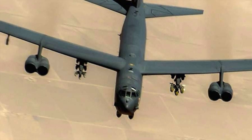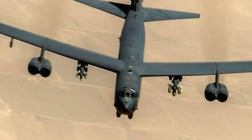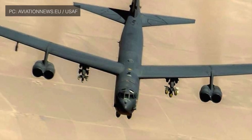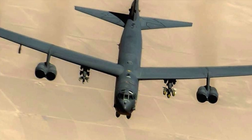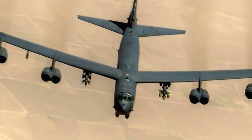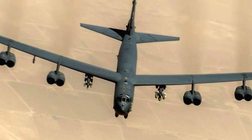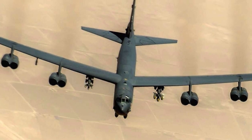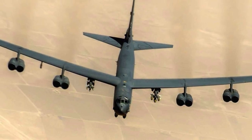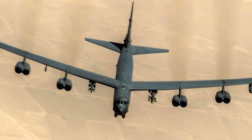The Boeing B-52 Stratofortress is an American long-range, subsonic, jet-powered strategic bomber. The B-52 was designed and built by Boeing, which has continued to provide support and upgrades. It has been operated by the United States Air Force since the 1950s. Superior performance at high subsonic speeds and relatively low operating costs have kept the B-52 in service despite the advent of more advanced aircraft, including the variable geometry B-1B Lancer and the stealth B-2 Spirit. After being upgraded between 2013 and 2015, it is supposed to serve into the 2040s. The B-52 is powered by Pratt & Whitney turbojet engines, with eight engines paired in pods and suspended by four pylons beneath and forward of the wing's leading edge. It has a typical combat range of more than 8,800 miles without aerial refueling.